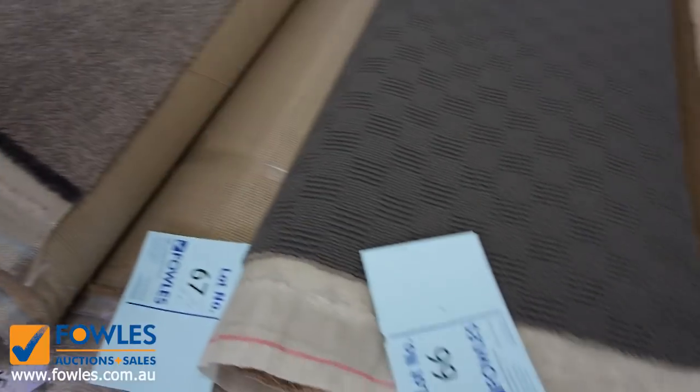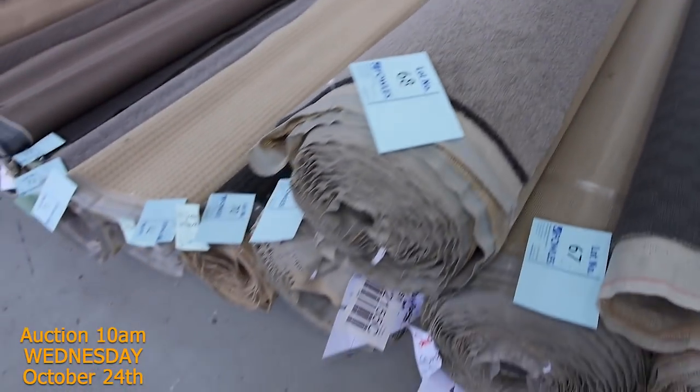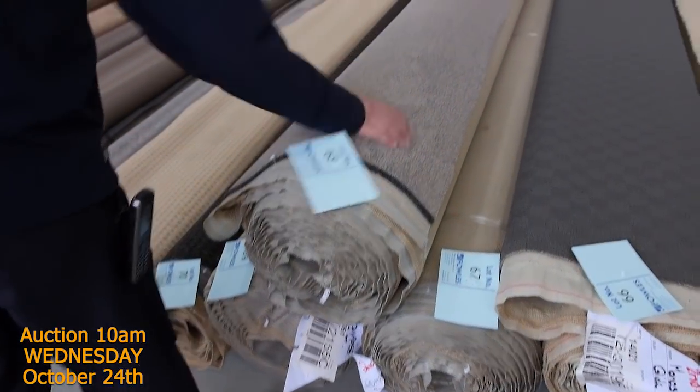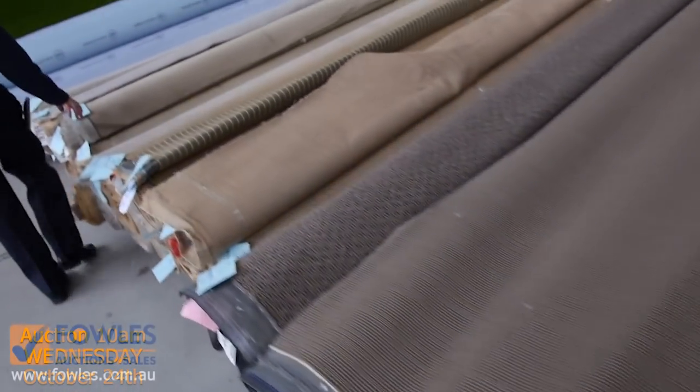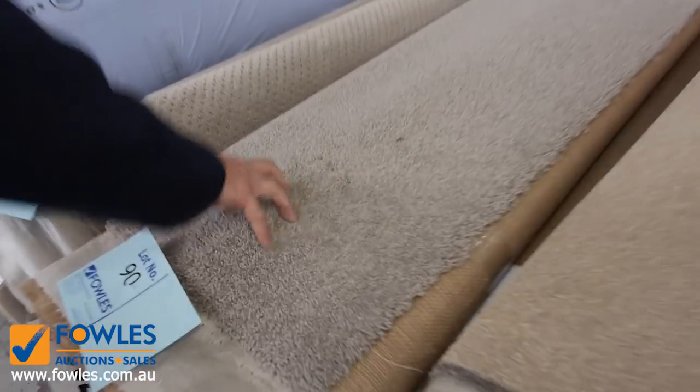Lot numbers 67, 68 and 69 give you a really good combination — it looks like well over 30 linear metres of carpet there, and that's a nice grey twist pile. Plenty of loop piles getting through here, wool and nylons as I said. This one here looks like around about a 70-ounce wool twist pile.